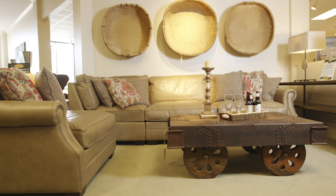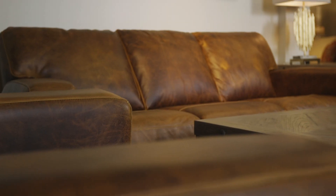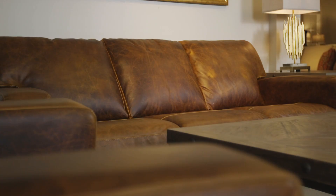This leather modular sectional comes in individual pieces so you can make it fit your space. And it comes with all the fabric pillows. If you're looking for a leather sofa with a lot of character, this 100% Italian leather sofa is perfect.